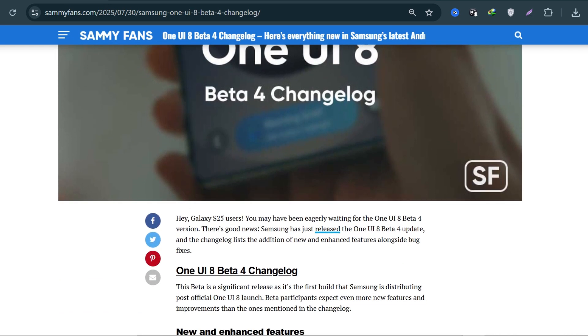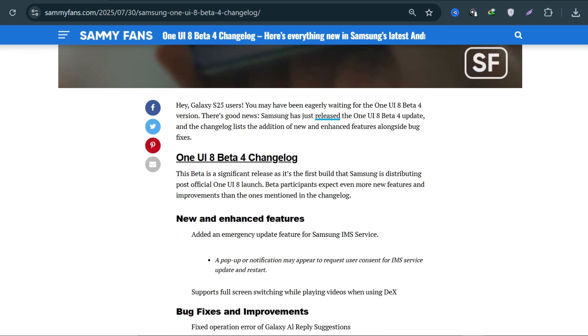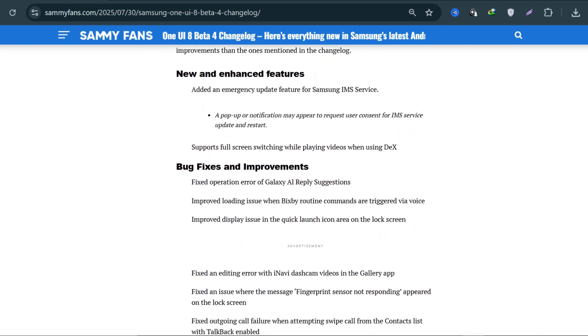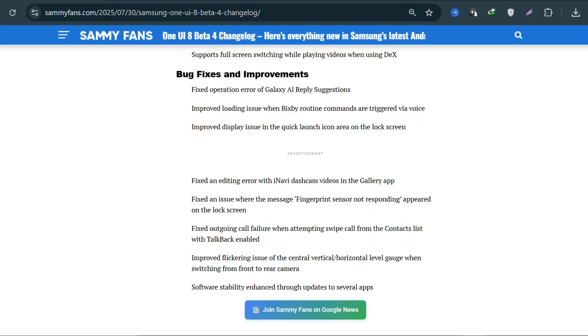Another common complaint among beta users was the message 'fingerprint sensor not responding' showing up on the lock screen, even when the sensor was perfectly functional. This was a frustrating bug for anyone who uses biometric security regularly. Thankfully, it's now resolved in this release.